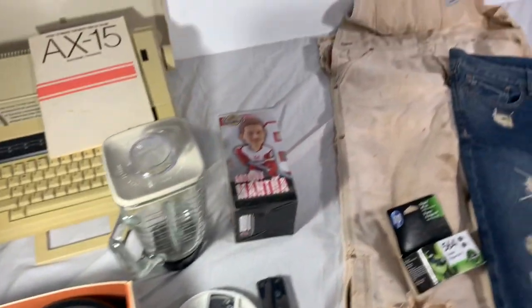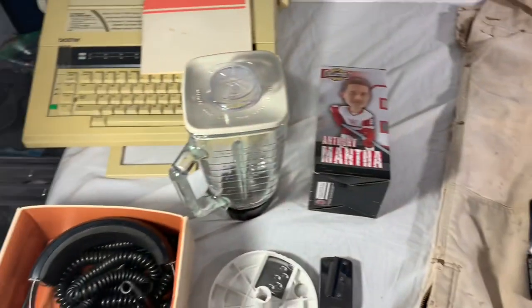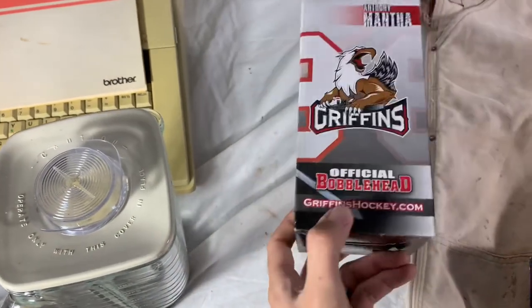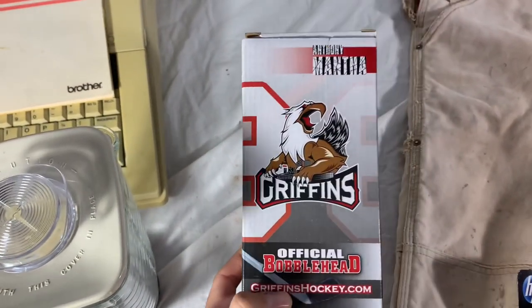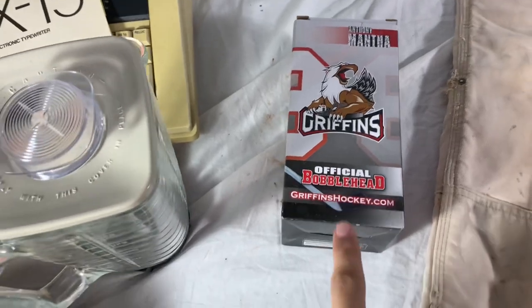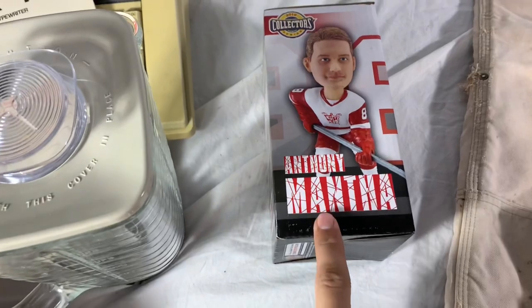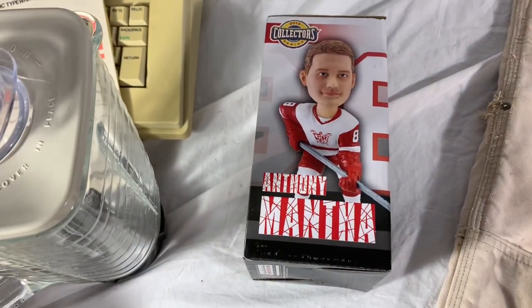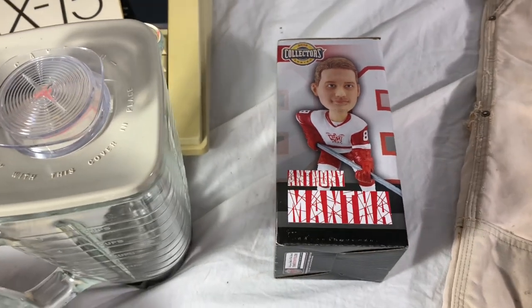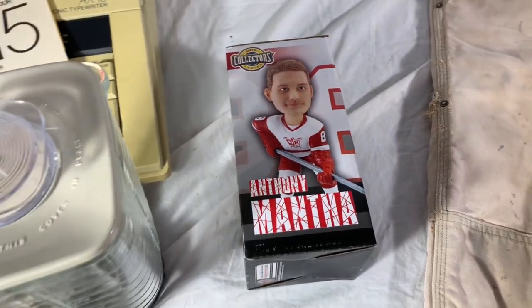Here are all the items that sold yesterday, plus one overnight sale. First up, this Anthony Mantha bobblehead from the Grand Rapids Griffins — an affiliate team for the Detroit Red Wings. I found this alongside five or six bobbleheads just like it for $2.99 each at Goodwill — someone donated their collection. Brand new, still in original packaging. It sold for $30 shipped, and it'll go first class — pretty light, less than eight dollars to ship.